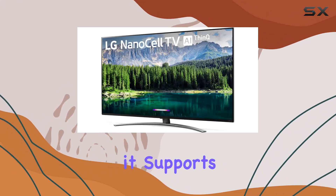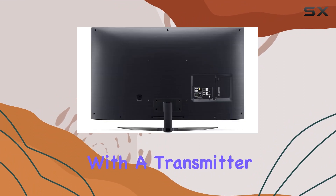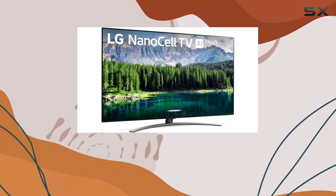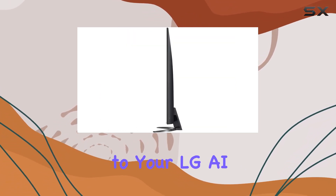It's important to note that it supports both 5.1 channel and 2.0 channel, with a transmitter dongle required and sold separately. AirPlay 2 is a convenient feature for Apple users, allowing effortless casting from iPhone or laptop to your LG AI TV.